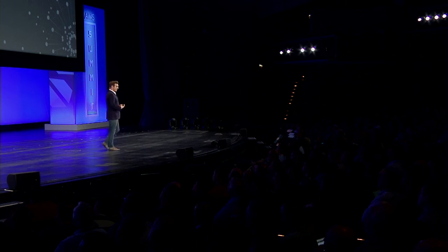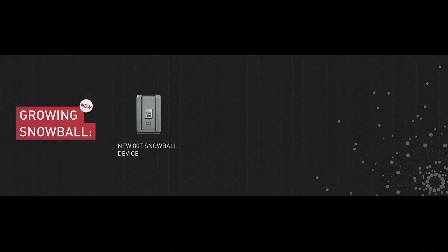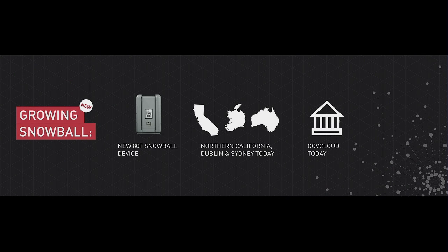So today we're growing the Snowball. We're announcing a new 80 terabyte Snowball device that's 60% larger than what's available today. We're increasing global delivery of the devices, with US West in California, Dublin, and Sydney available today. We're also adding support for GovCloud to load your data into GovCloud. And we're committing to having Snowball available in all AWS regions by the end of 2016.